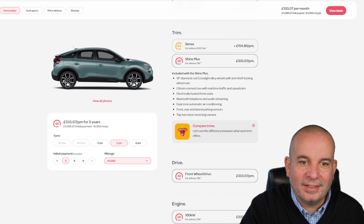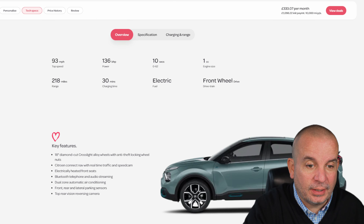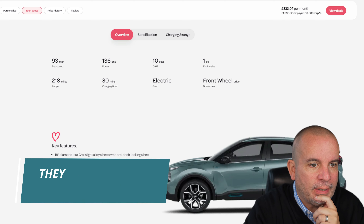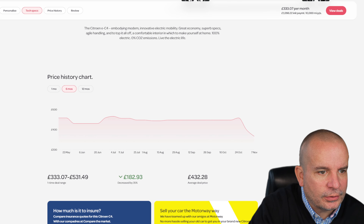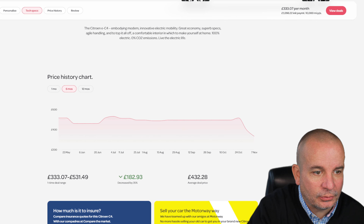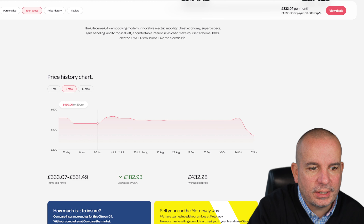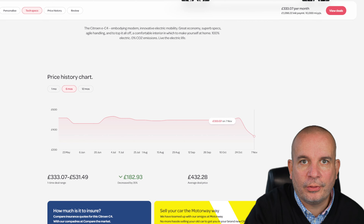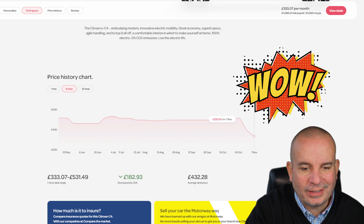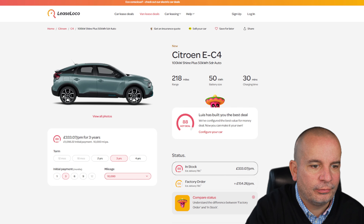The Shine Plus spec — if you went for Sense, which is a lower spec, it's actually an extra £154 a month. It's £1,100 up front and £333 a month. I can't find where boot space is listed on the new Lease Loco website so I've dropped them an email. On the price history, this is a stonking deal — six months ago this was £182 a month more: £516, £531, £494, and we're now at £333. One of the deals of the year — £1,100 up front, £333 a month, in stock, full EV.